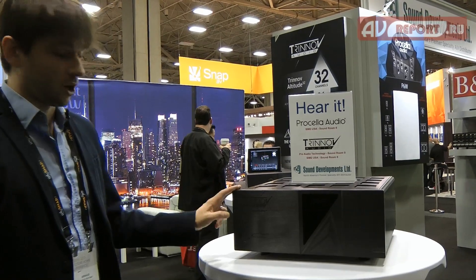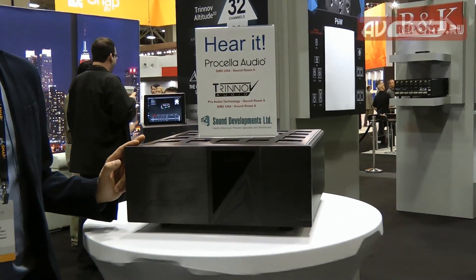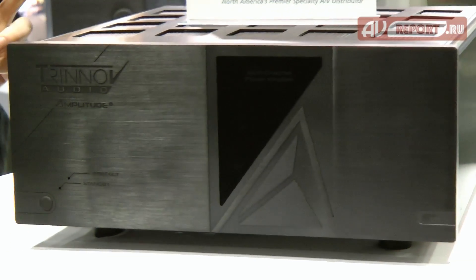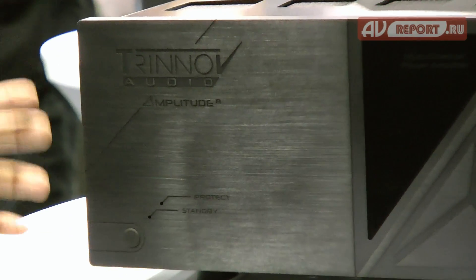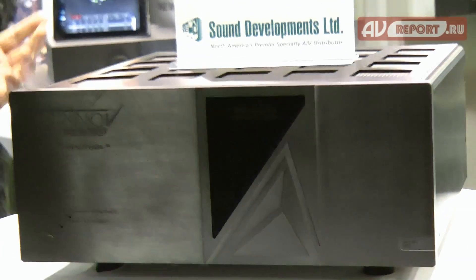The new product we're announcing this year is the Amplitude 8. We've had many requests from customers who want to match the Altitude 32 with an amplifier, so that's what we're delivering now — the Amplitude 8.